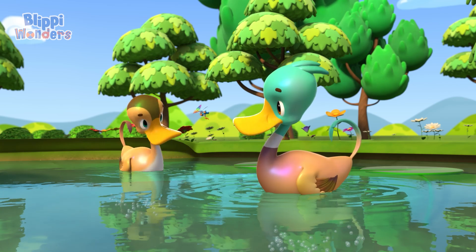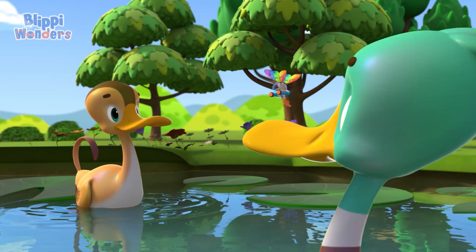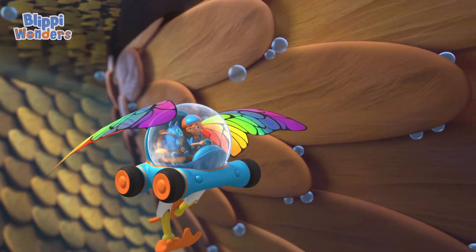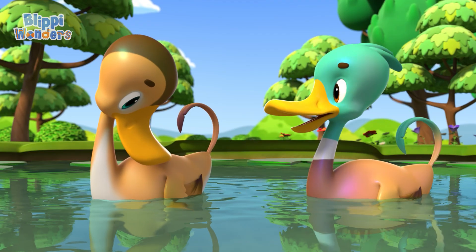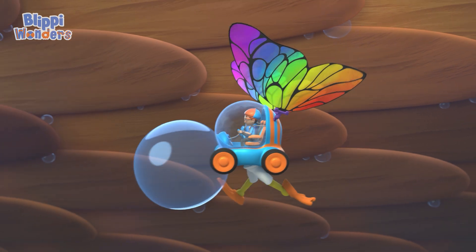Oh, I have an idea. Floating may have something to do with our feathers. Yo Terry, let Blippy have a look under your feathers. Woo-hoo! It's a feather tunnel in here! And the feathers are kind of oily. We make a special oil that keeps our feathers waterproof. Waterproof feathers! Whoa!